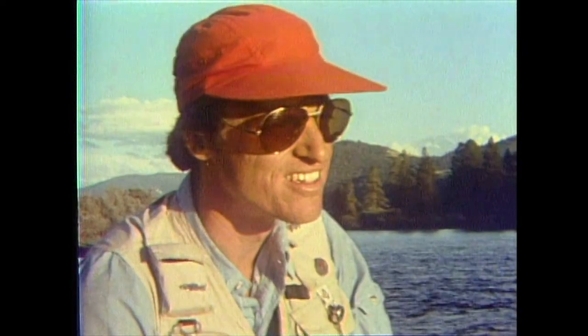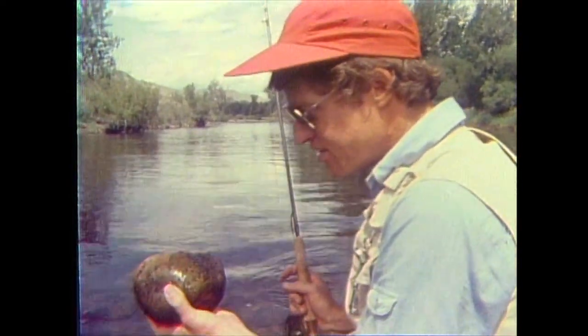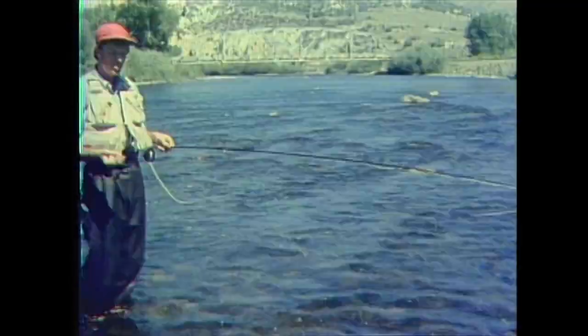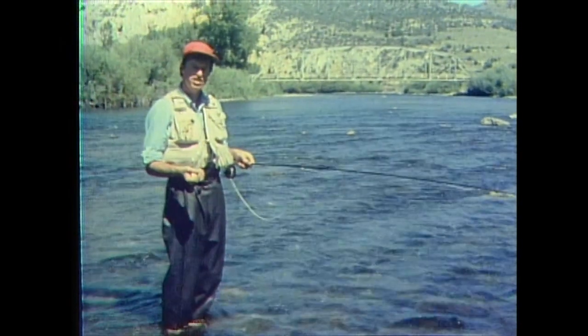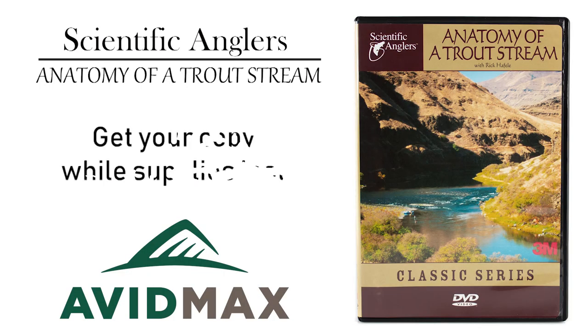Rick is a professional biologist with a master's degree in aquatic entomology, the study of streams and their insects. He's also an environmental consultant and a writer and lecturer about fly fishing. Rick's profession dovetails perfectly with his love of trout fishing. His detailed studies of trout streams and their insects...